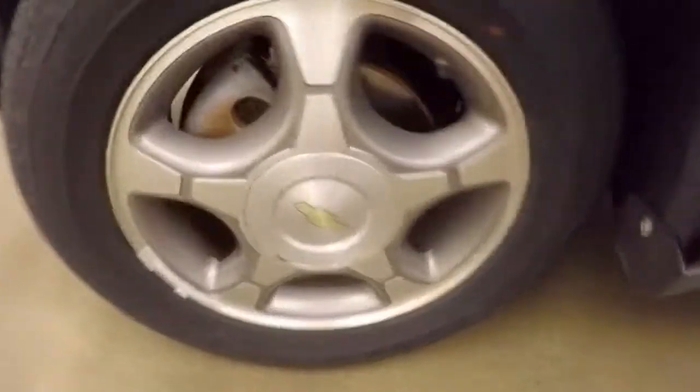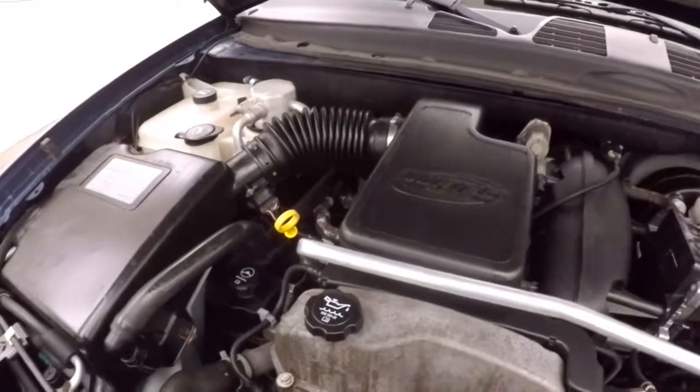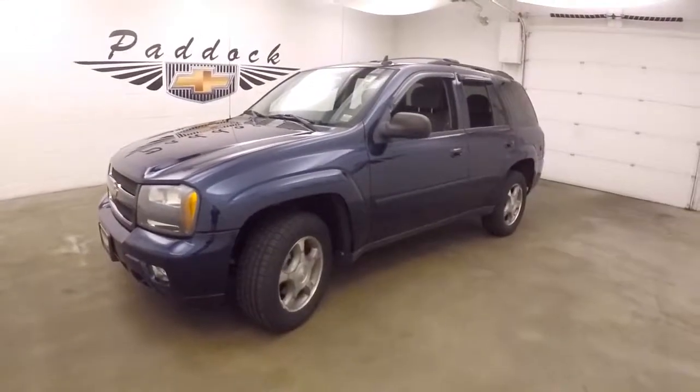Look underneath the hood. Under the hood is a 4.2 liter Vortex V6, nice and smooth, nice and strong, plenty of power. Get you through whatever Buffalo throws at you. It's a 2009 Chevy Trailblazer.